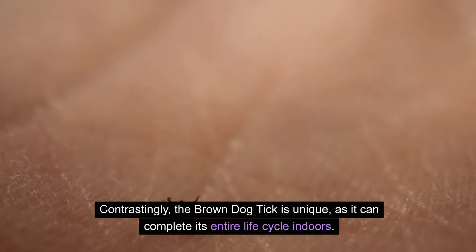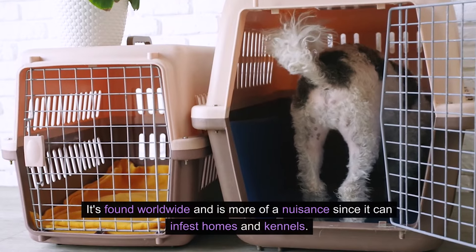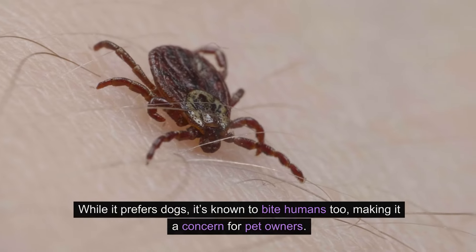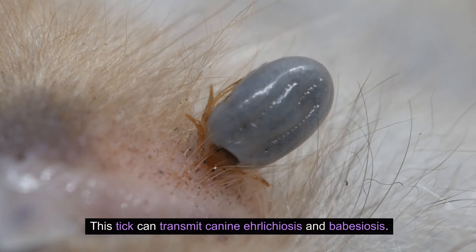Contrastingly, the brown dog tick is unique, as it can complete its entire life cycle indoors. It's found worldwide and is more of a nuisance since it can infest homes and kennels. While it prefers dogs, it's known to bite humans too, making it a concern for pet owners. This tick can transmit canine ehrlichiosis and babesiosis.